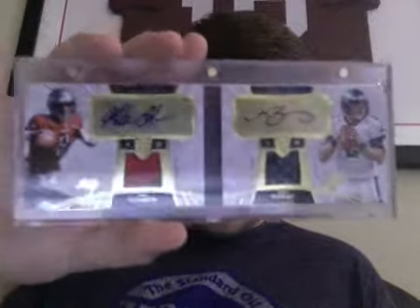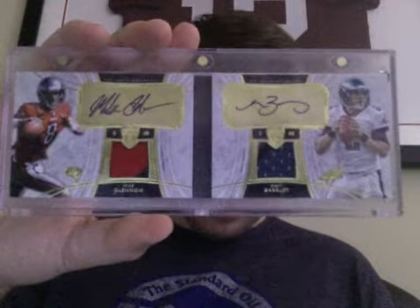Number 8 — this is for trade if anyone's interested. It's a dual auto, dual patch booklet numbered out of 15, with a 2-color and a 4-color patch, featuring Mike Glennon and Matt Barkley from Supreme. So that's for trade if anyone's interested.